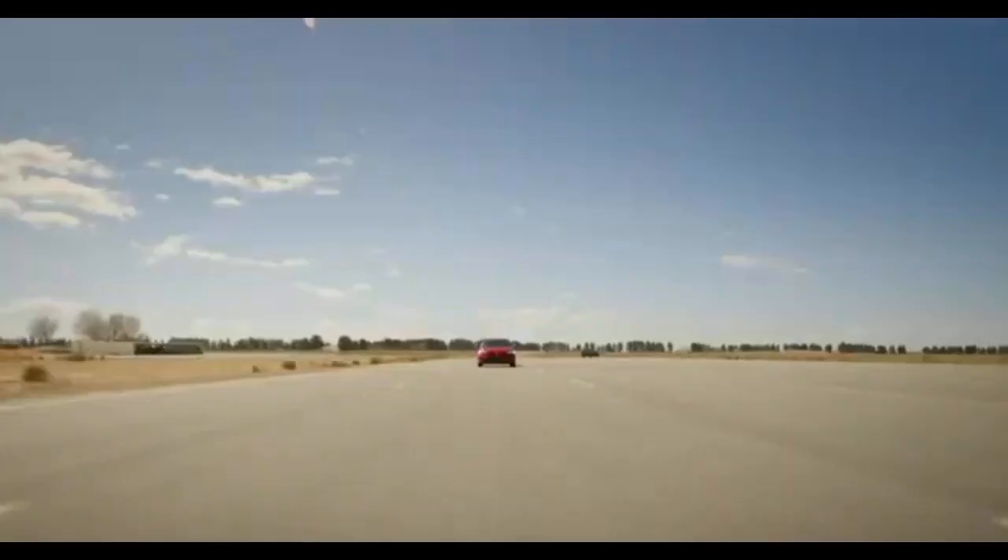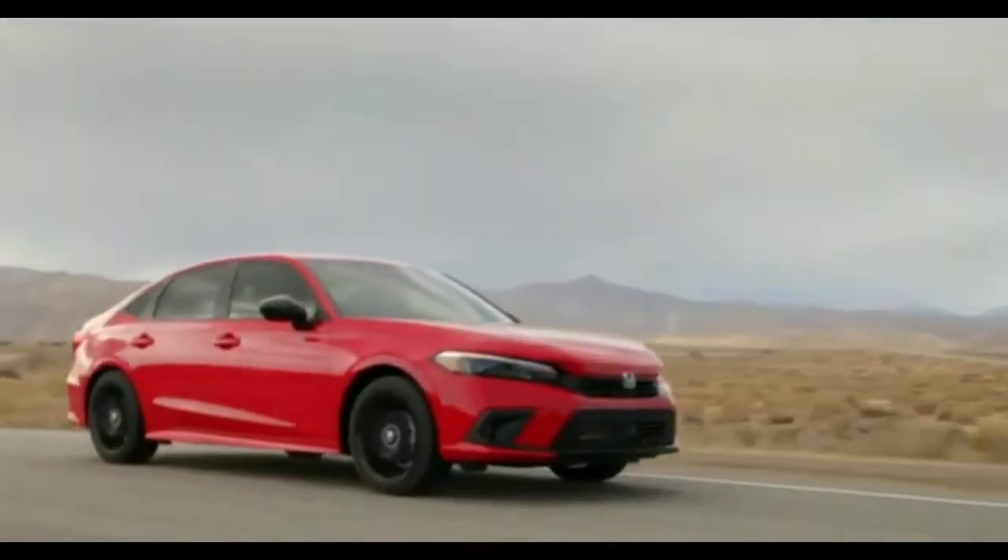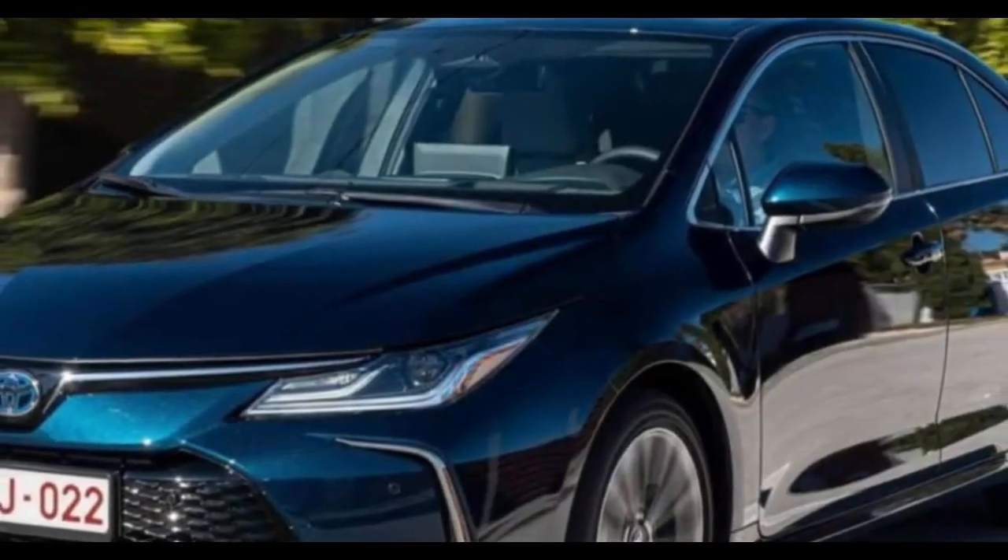Hello, and welcome to this briefing on the Honda Civic 2025, where we seek to explore the specs it offers, pricing, and lots more. Let's get started.